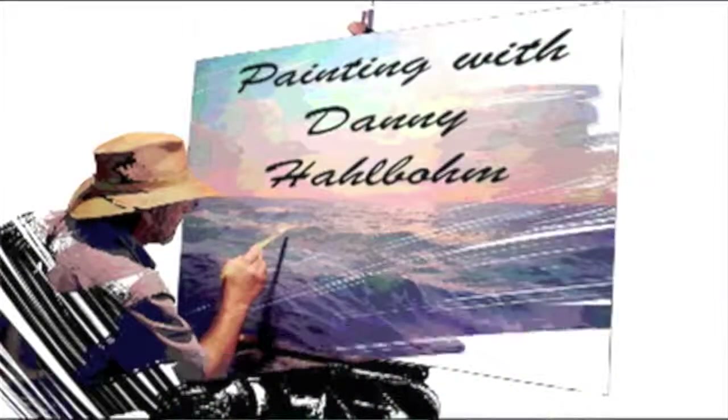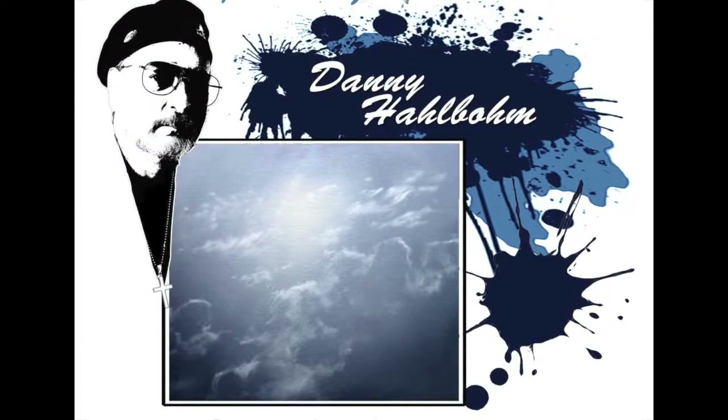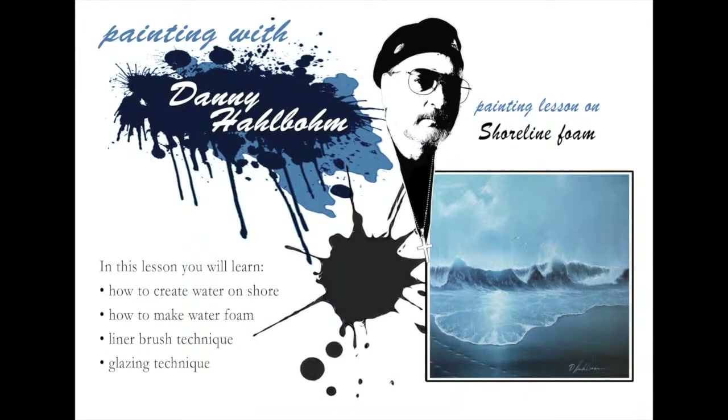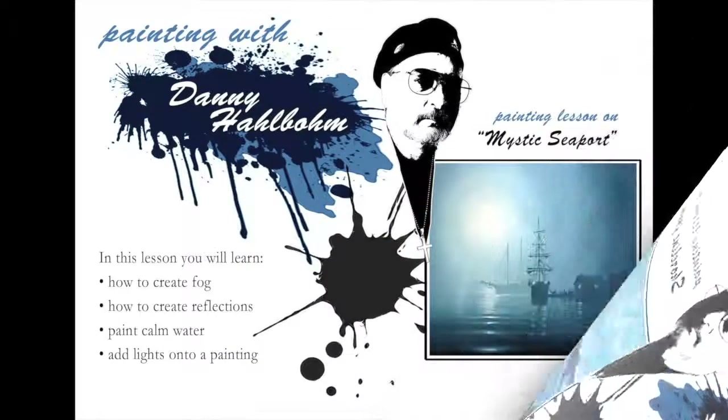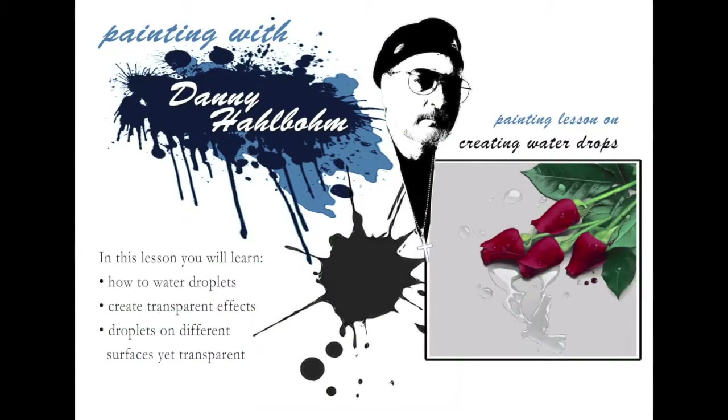We have created over 30 video art lessons. You can paint right along with me. These include how to make clouds, how to paint stormy seas, how to paint waves crashing on a beach, or how to paint foggy calm water. You will learn how to put realistic water drops on any object in your painting.